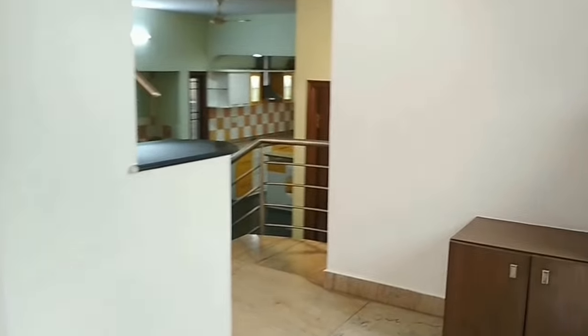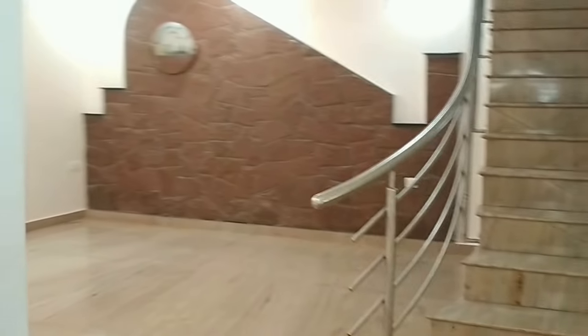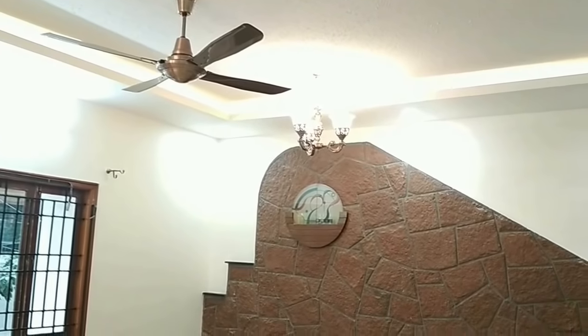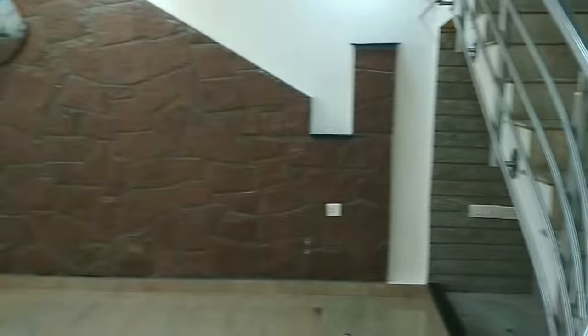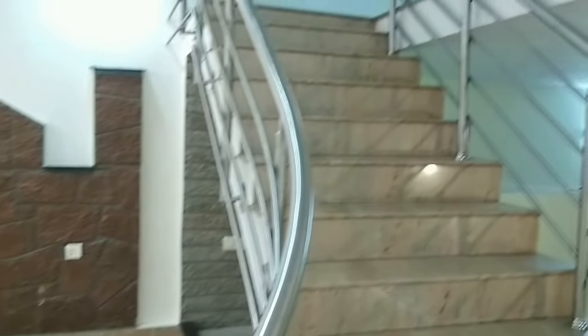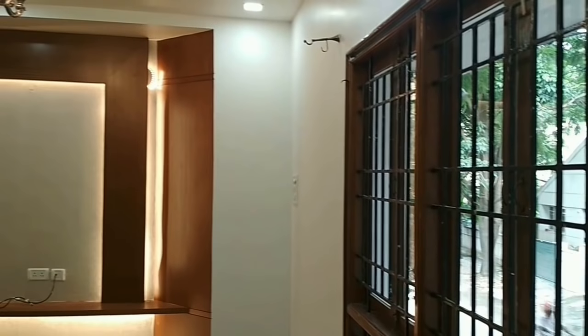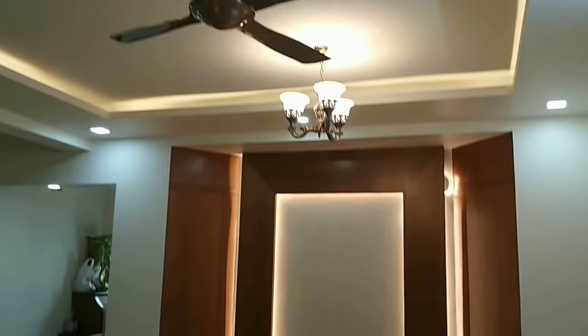We are in HSR Layout today. We are going to see a beautiful 3BHK independent house. This was the entry foyer, living room, and central staircase, built on a BDA 30 by 50 plot in one of the greenish localities of HSR — full of trees, parks, wide roads, and fully developed. So this is the living room.